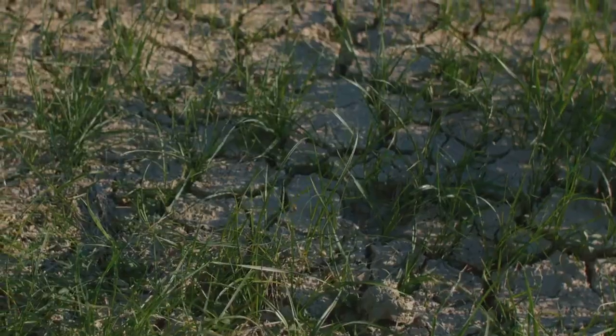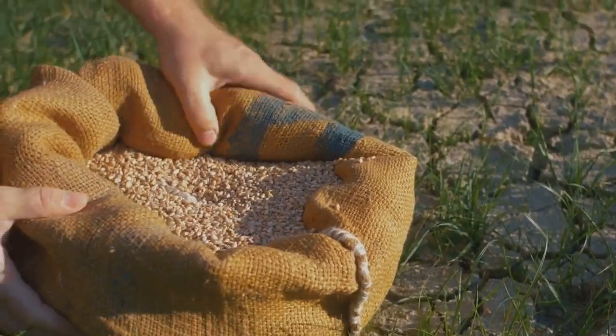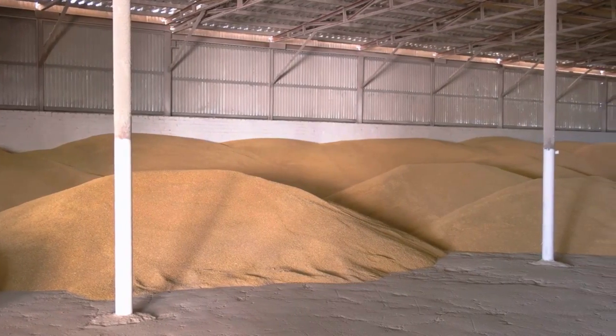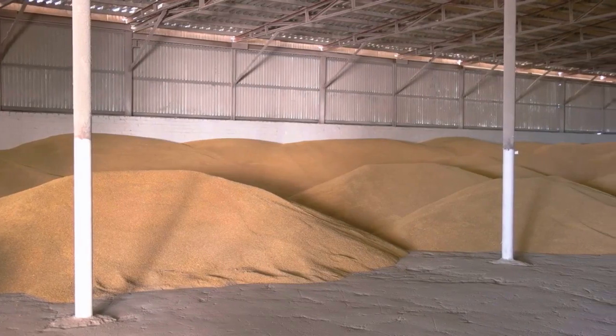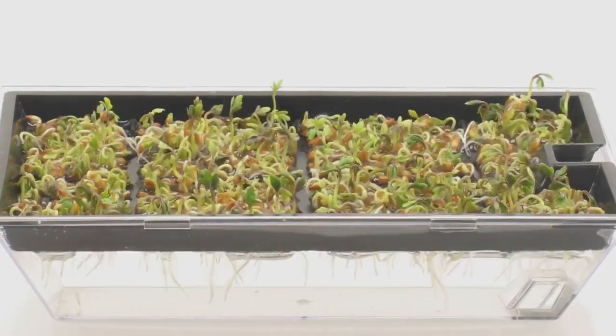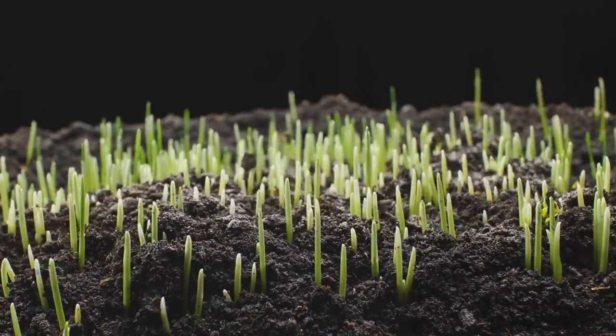Next up is cleaning, a process that involves removing any surrounding plant material to isolate the seeds. It's a meticulous task, but crucial for the subsequent storage phase. Seeds need to be stored in cool, dry conditions, away from direct sunlight. The goal is to slow down their metabolism and extend their viability.